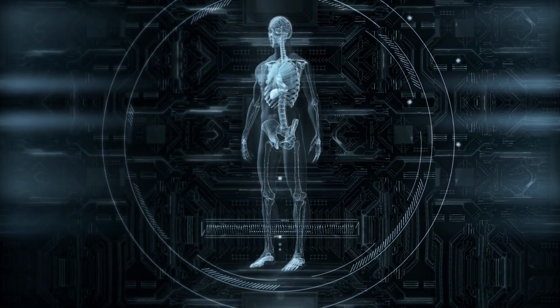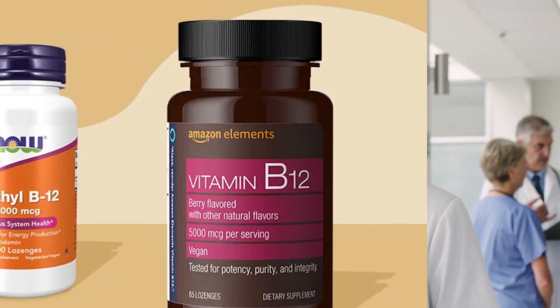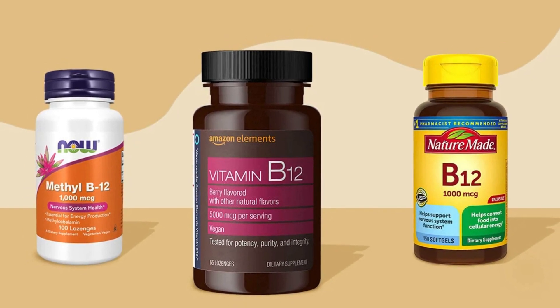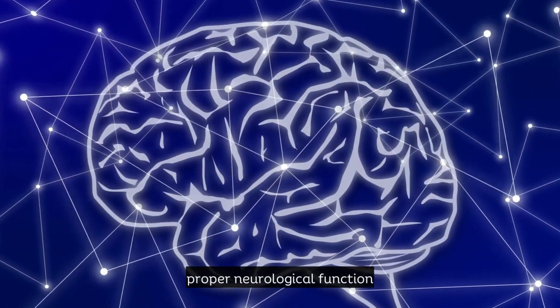As a result, less vitamin B12 is absorbed into the body. Now let's discuss the consequences of vitamin B12 deficiency. Vitamin B12 is essential for the production of red blood cells, DNA synthesis, and proper neurological function.